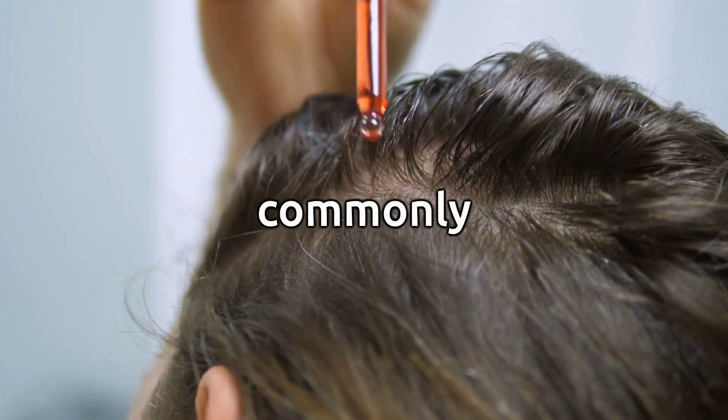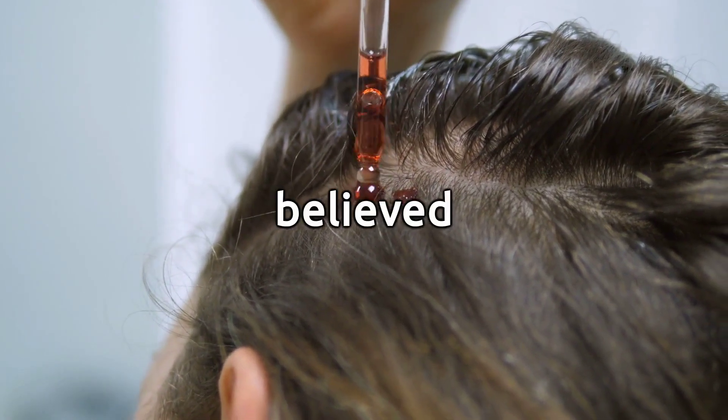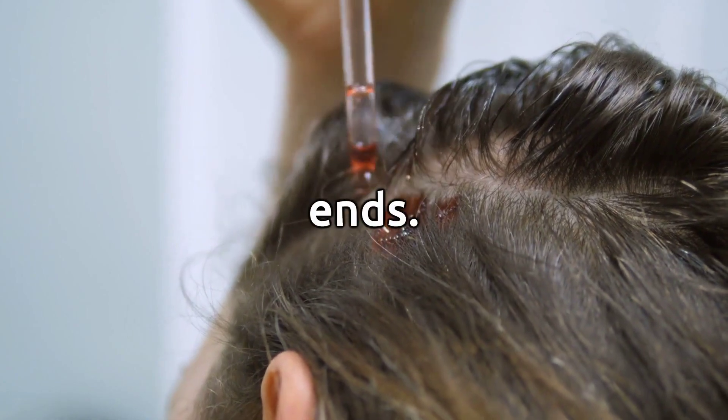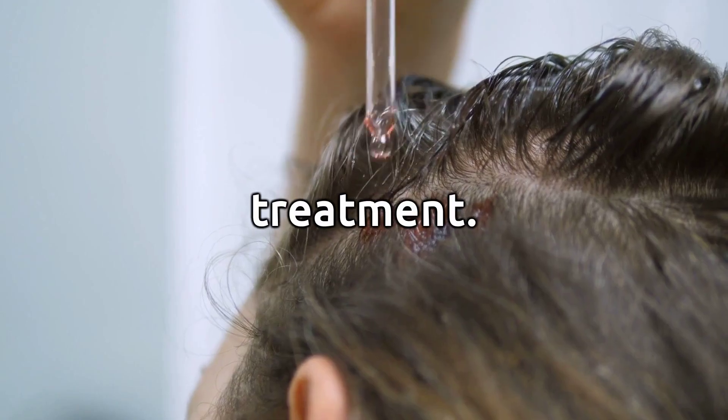Hair Care. Castor oil is commonly used in hair care products and treatments. It is believed to promote hair growth, improve hair texture, and reduce split ends. The oil is often applied to the scalp and hair as a conditioning treatment.